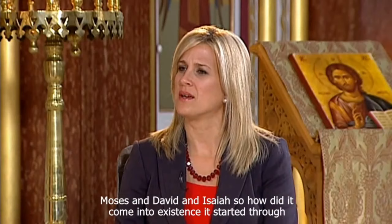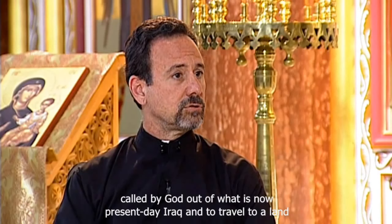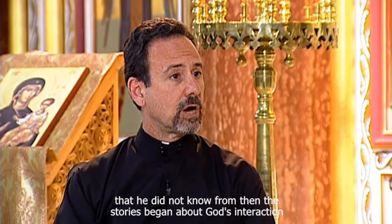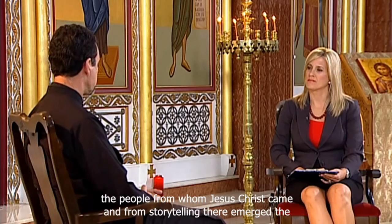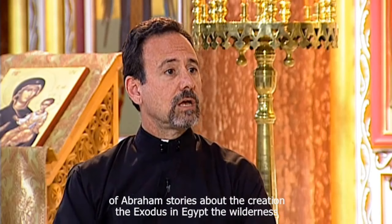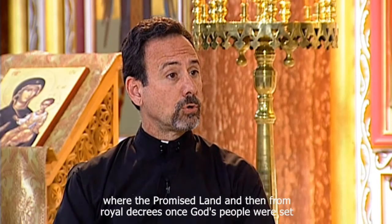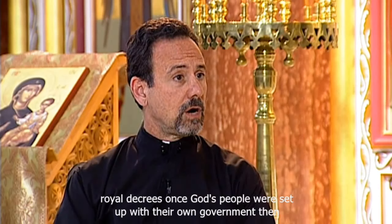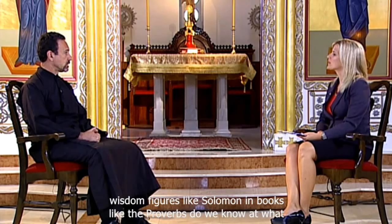How did the Old Testament come into existence? It started through storytelling — the best that we can gather, about 4,000 years ago, about the time the patriarch Abraham had been called by God out of what is now present-day Iraq to travel to a land he did not know. From then, stories began about God's interaction with Abraham's family and lineage, the people of ancient Israel from whom Jesus Christ came. From storytelling there emerged the recording of events: the call of Abraham, creation, the exodus from Egypt, the wilderness wanderings, the establishment in Canaan, then royal decrees, sayings of prophets written down during or after their lifetimes, and wisdom literature like Solomon's Proverbs.